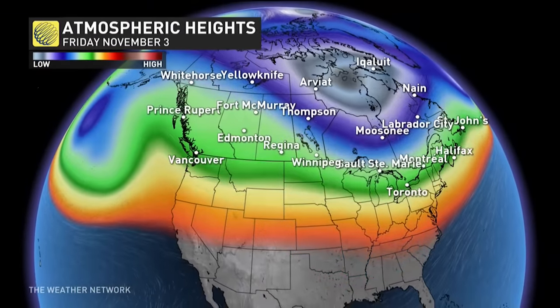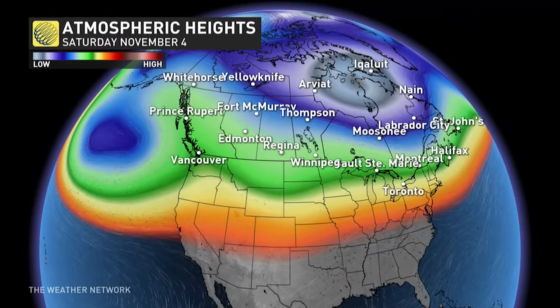Into the long range, the jet stream becomes a bit more zonal and flattened out, so temperatures will be evening out.